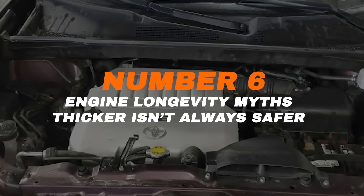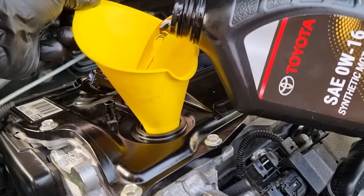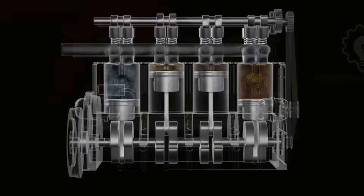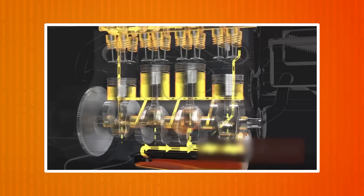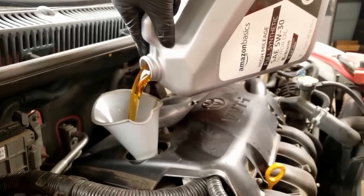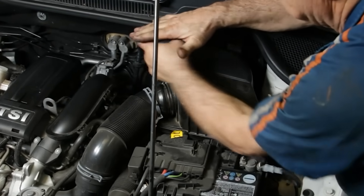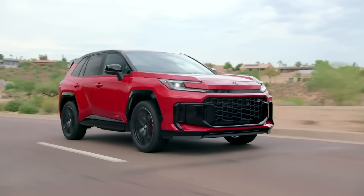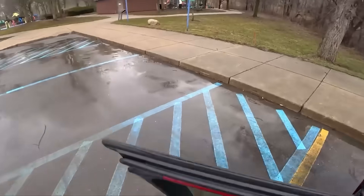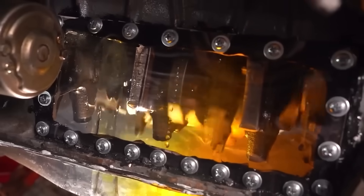Number 6: Engine Longevity Myths — thicker isn't always safer. Let's bust one of the oldest myths in car maintenance: thicker oil equals better protection. That used to be true for engines built decades ago, but not anymore. Modern Toyotas use precision-machined components that rely on fast-moving oil to keep them cool and clean. When you pour in thicker oil, it can slow circulation, increase internal heat, and strain parts like the variable valve timing system that depend on quick oil flow. Some owners switch to 5W30 as their engine ages, thinking it'll seal compression or fix oil burning. But in reality, it often masks problems without solving them — and worse, it can rob you of MPG and trigger sluggish performance. Toyota engineers designed their engines to work best within a narrow viscosity window. The truth? Thicker doesn't mean stronger — it means slower oil flow, more drag, and more fuel burned just to keep things spinning.